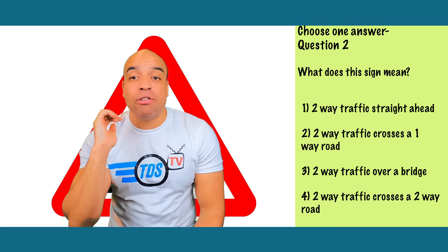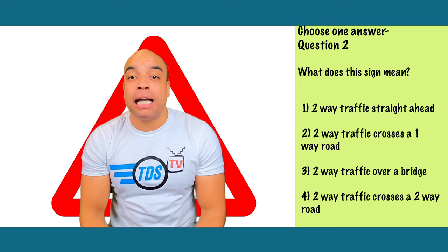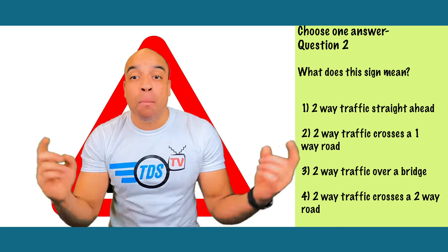It's number one — two-way traffic straight ahead. Red triangles give warnings, and you'll usually find this sign at the end of a one-way section of road to warn you that traffic will now be flowing both ways ahead.